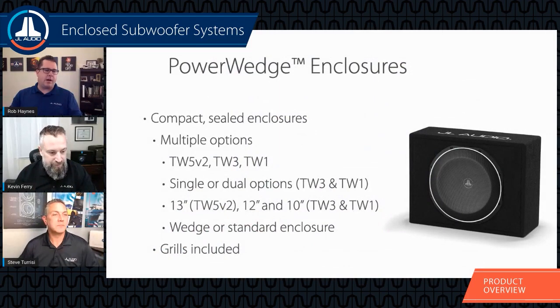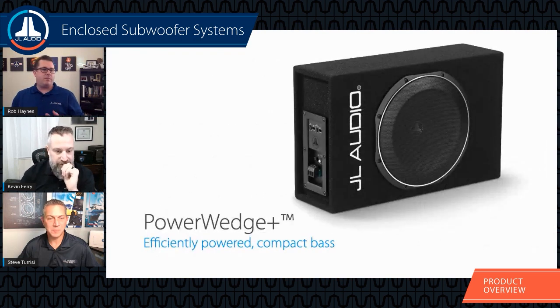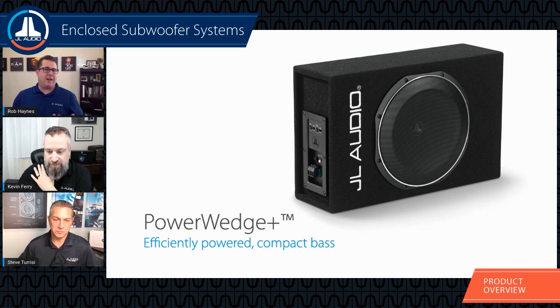You have multiple options — the wedge or the more rectangular enclosure — hitting all different price points with TW1, TW3, and TW5, the best of the best when it comes to thin woofers and very compact applications. We took this to the next level with the Power Wedge Plus family a few years back — a normal Power Wedge enclosure with a special TW1 driver and a built-in amplifier.